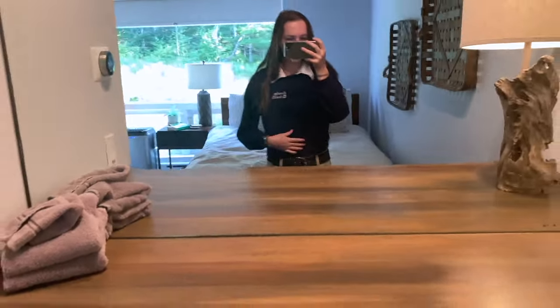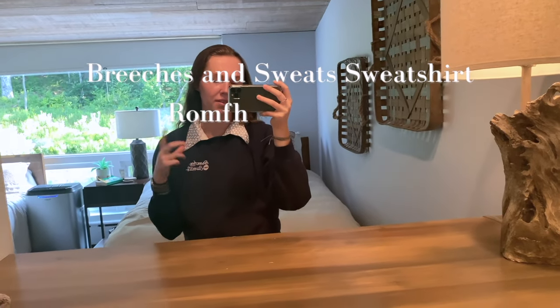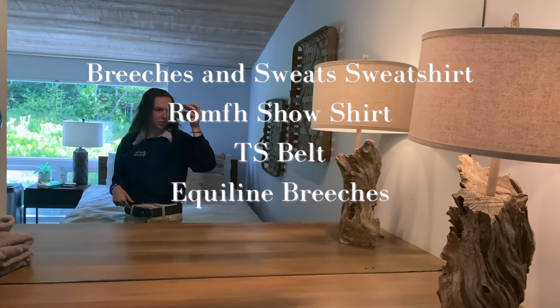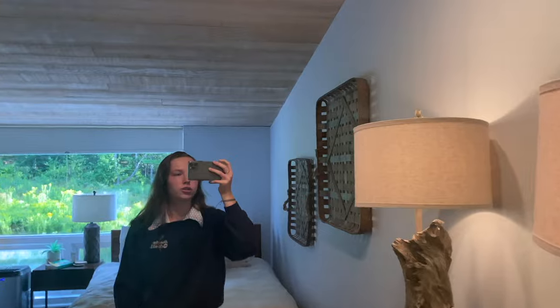Something I like about this sweatshirt is that it is a little cropped so that when you're riding it doesn't have that baggy look that sweatshirts can give. Then I'm wearing my typical romp show shirt, Tailored Sportsman belt, my Equiline breeches, and as always my Dreamers and Schemers socks.